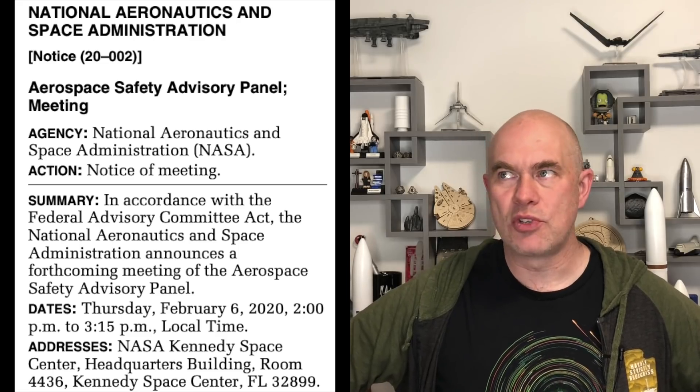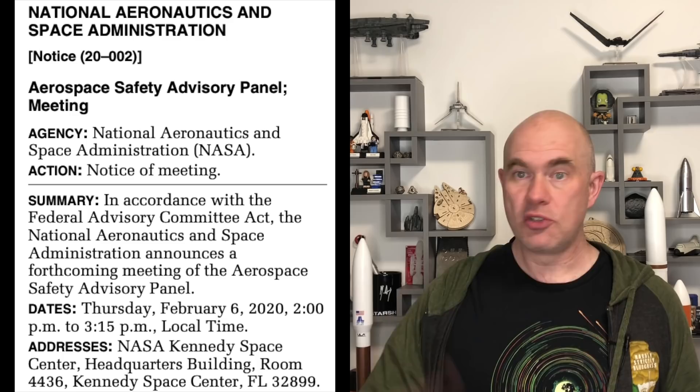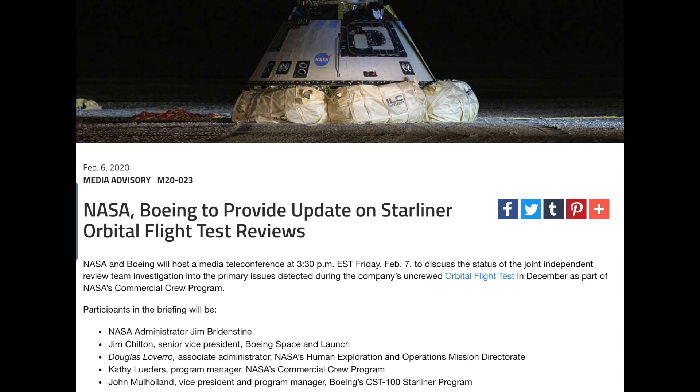What happened was on Thursday there was an Aerospace Safety Advisory Panel meeting where Starliner came up, and there was talk about the software problems. Jim Chilton alluded to the fact that there was another problem they fixed in flight, and everyone on social media was like, wait, you had another problem you didn't tell anyone about? So the next day, they got everyone back on for another conference call.